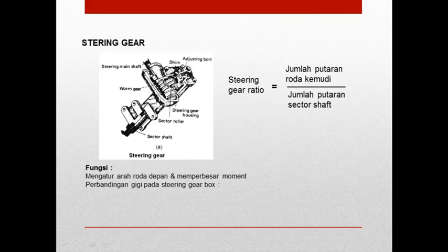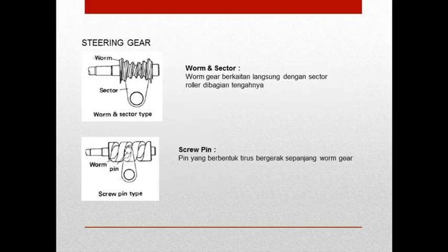Sederhananya, ketika kita memutar roda kemudi satu putaran, maka berapakah tenaga yang didapat oleh roda gigi dan bisa membelokkan roda ke berapa sudut. Seperti kita ketahui bahwa maksimal untuk roda berbelok untuk mobil biasa itu adalah 45 derajat. Berapakah putaran roda gigi agar kita berbelok sudah dihitung, sudah diatur di steering gear atau di susunan kombinasi gearbox ini. Steering gear biasanya posisinya ada di bawah.